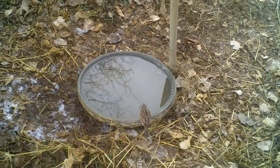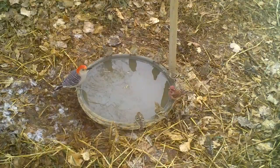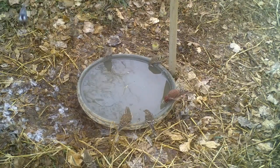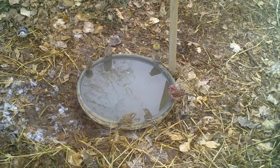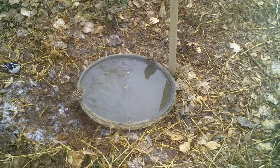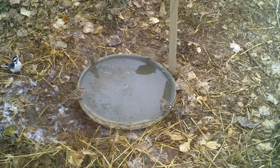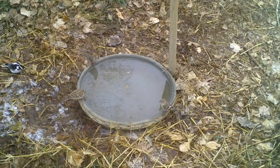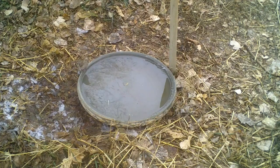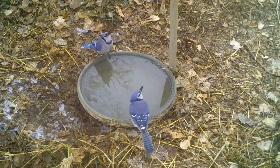A male house sparrow retreats when a blue jay arrives. A male red-bellied woodpecker shares the water with pine siskins and a male and female purple finch. A Harris's sparrow on the right and an American tree sparrow on the left are joined by pine siskins, while a downy woodpecker and an American goldfinch wait their turn. A red-breasted nuthatch stops for a quick drink followed by pine siskins, and two blue jays gather for a drink.